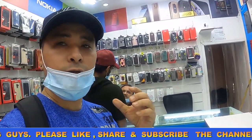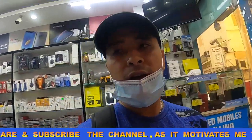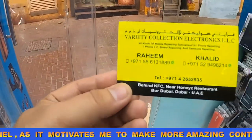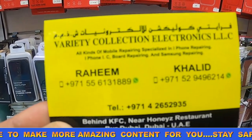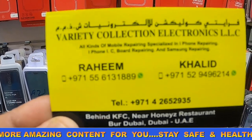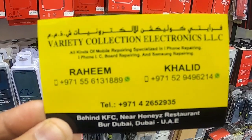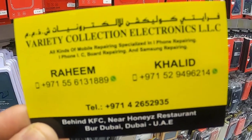If you are planning to buy an original used iPhone or even some new Android phones, you can come here and buy. This is the name of the shop and the contact number. You can contact Mr. Rain and Mr. Khalid at this number — you can WhatsApp them and check the price.